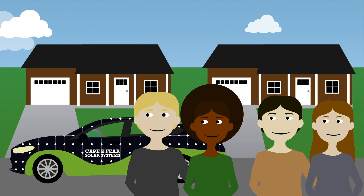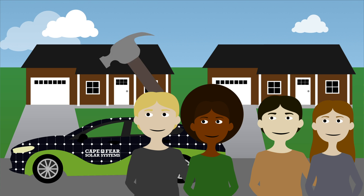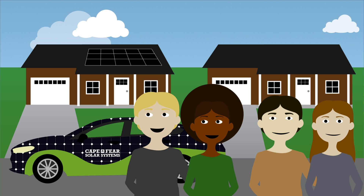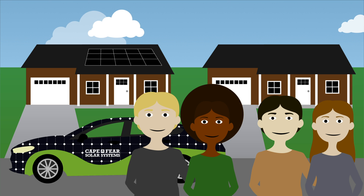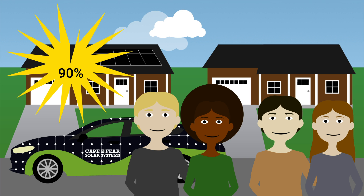Cape Fear Solar Systems came by and found the best roof surface for the Joneses' solar system. It's south-facing and receives a lot of light. Installation went off without a hitch and the Joneses now have an 11.2 kilowatt system. Because of their utility company's net metering structure, the Joneses have decided to have the solar system offset only 90% of their total usage. They'll still have an electricity bill, but it will be significantly less.